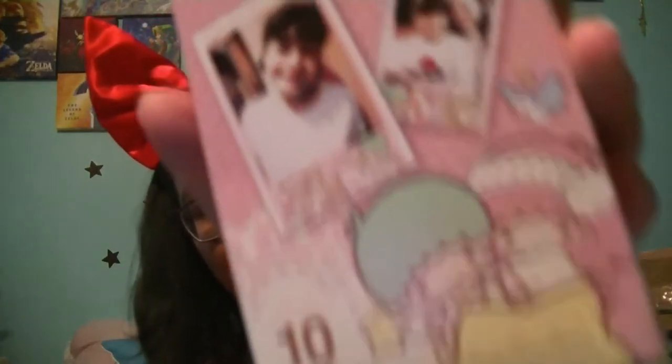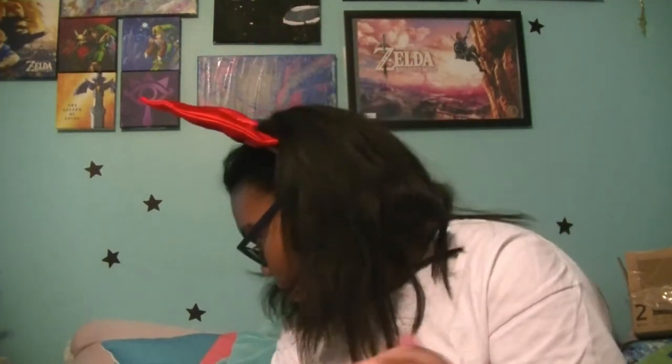I got some tea tree oil stuff for my acne, because that's a teenager's life. And then the thing that shocked me the most was I got this Little Twin Stars Fujifilm — it's so cute, I love it. So yeah, that's everything for the stockings.